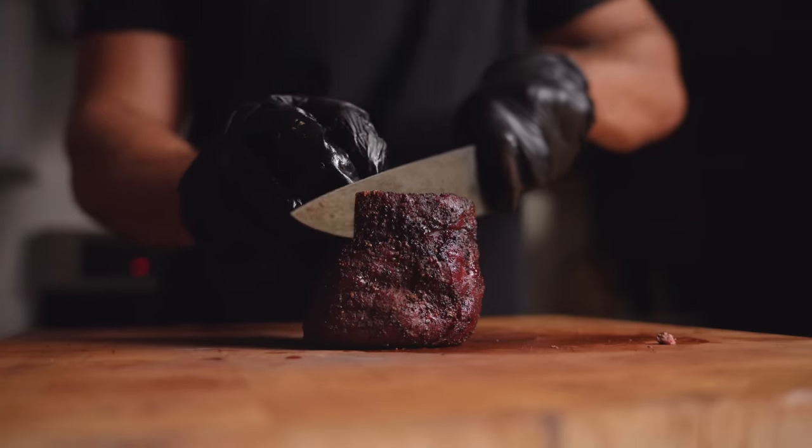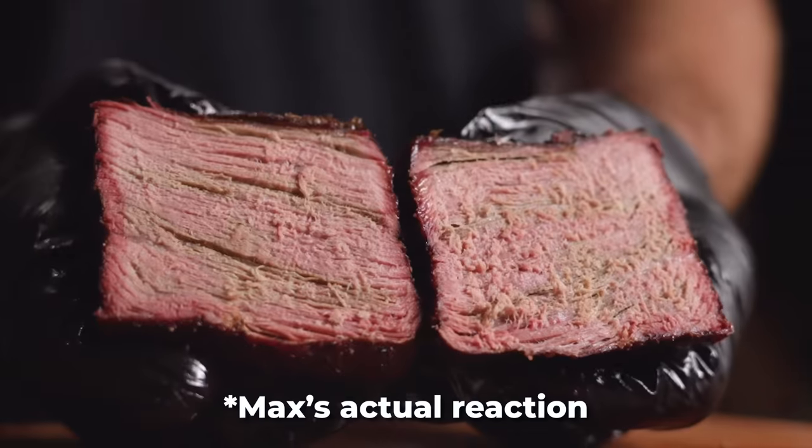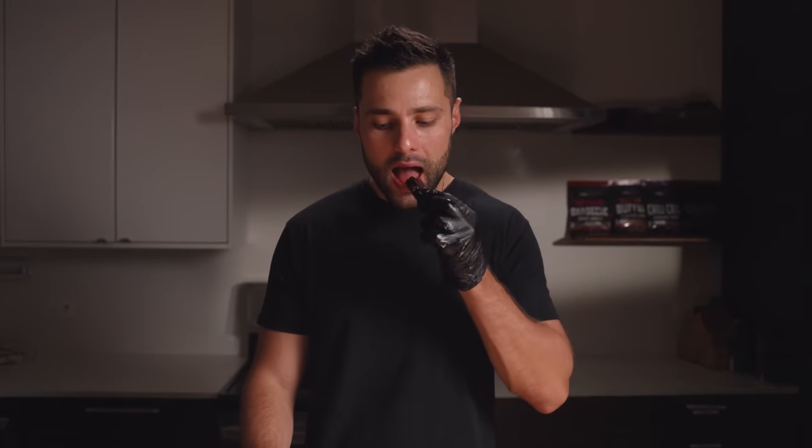But what about our tenderloin cooked like a brisket? Not only does it look extremely dry, but for some strange reason it's almost green. Gotta go for a bite. That right there is dry. I'm going to need some water after that.